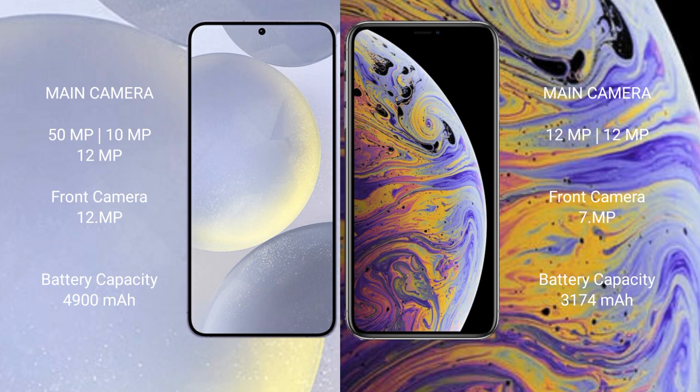Samsung Galaxy S24 Plus has a 4900mAh battery with 45W fast charging support. iPhone XS Max has a 3174mAh battery with 20W fast charging support.